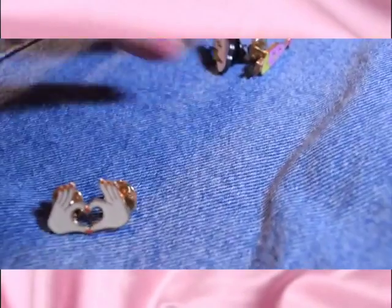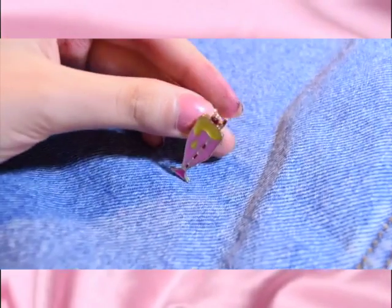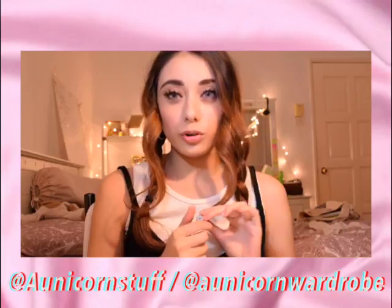Another thing I bought from a local brand is these pins. They're really cute but a bit too small. I bought them from an Insta store called Unicorn Wardrobe — 5 for RM20. You should check them out because they sell phone covers and other cute accessories, and I think they have a separate store for clothes as well.